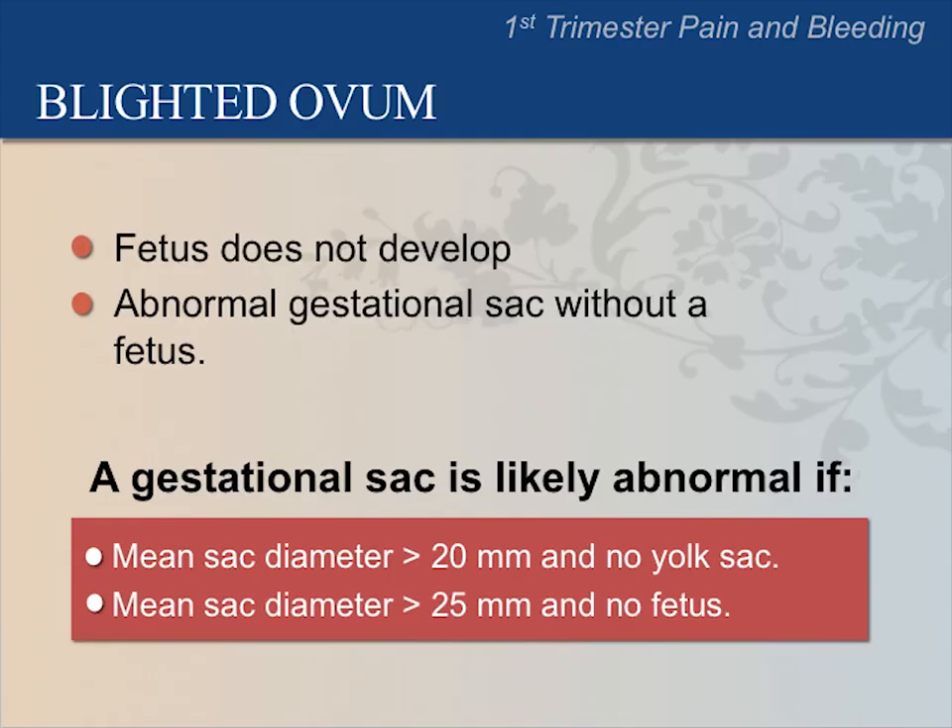Another condition we might determine with ultrasound is called blighted ovum. This is an abnormal pregnancy where the fetus never develops. The blighted ovum may continue to grow on follow-up ultrasounds one to two weeks later from hormonal stimulation, but no fetus or yolk sac will appear. A gestational sac is likely abnormal if the mean sac diameter is more than 20 mm and there is no yolk sac, or if the mean sac diameter is more than 25 mm and there is no fetus.